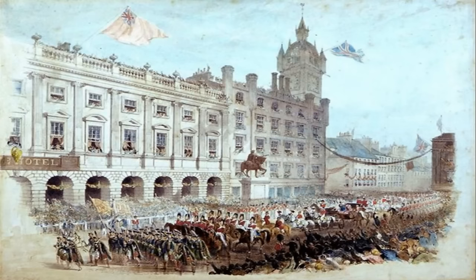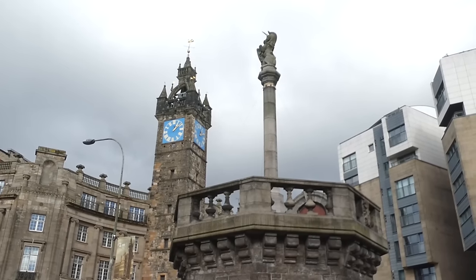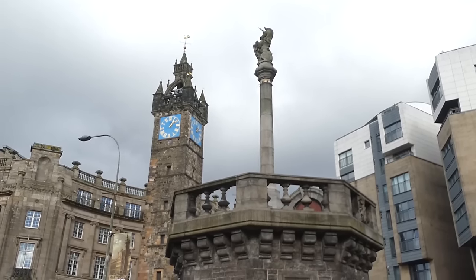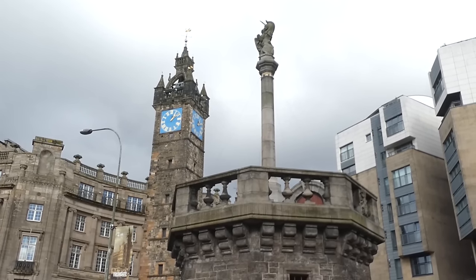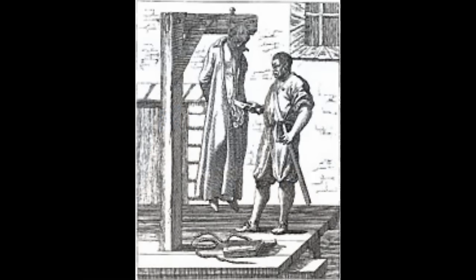This at times proved a problem for Glasgow as it often found itself without an executioner. On one occasion, Glasgow had to pay for Edinburgh's hangman to travel to Glasgow to perform an execution, and one of the expenses the hangman claimed for was a padlock so that he could lock his drunken wife in the house while he was away. On another occasion, with two prisoners waiting to be hanged, one of them was granted a pardon on the condition that he became the city's hangman.